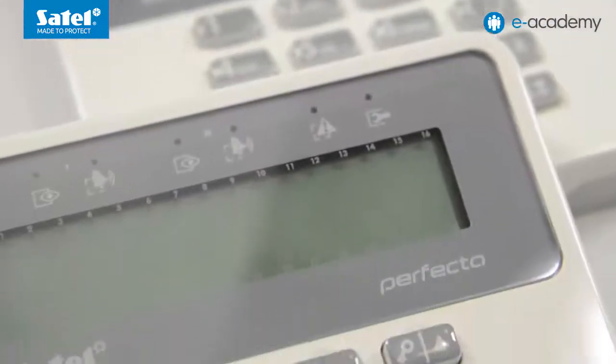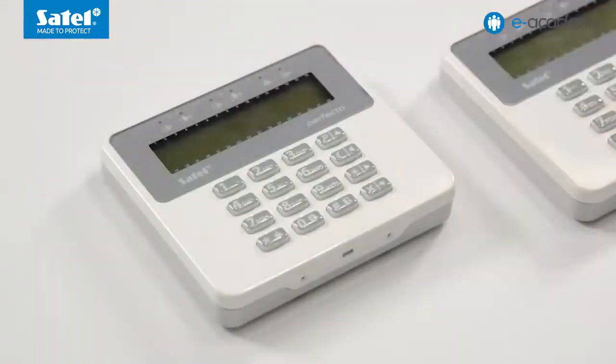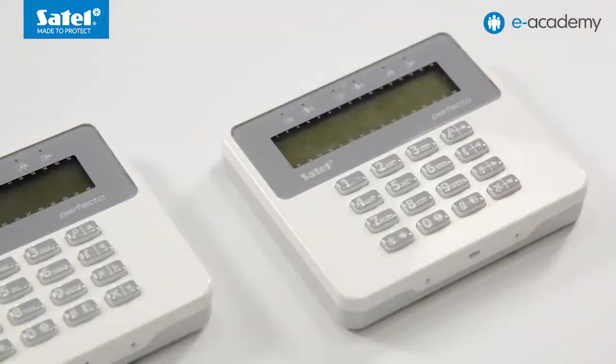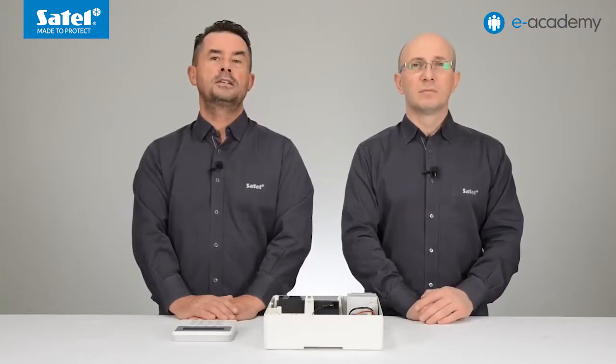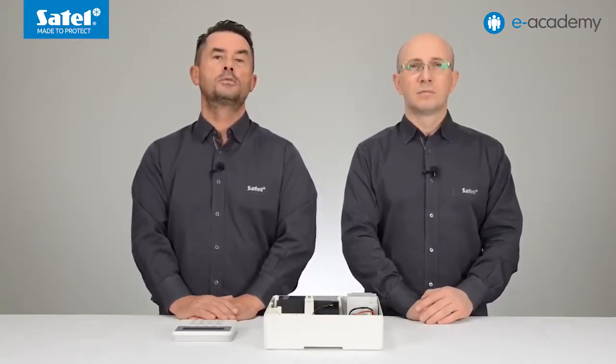The Perfecta control panels support dedicated LCD keypads. The PRF-LCD is wired, and the PRF-LCD WRL is wireless. As you can easily guess, the latter can be used with the Perfecta WRL control panels. The alarm system based on the Perfecta control panels can be expanded by adding the same expansion modules that were already used in the Integra and Versa control panels.